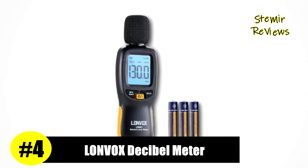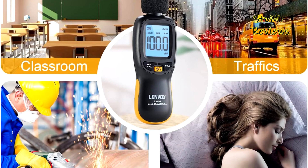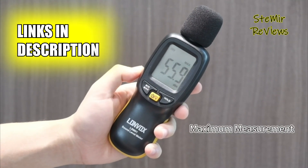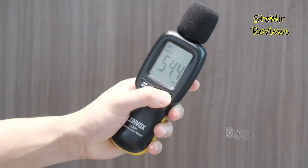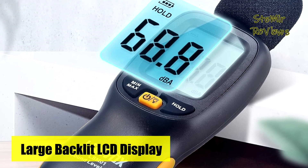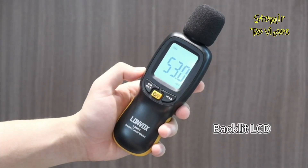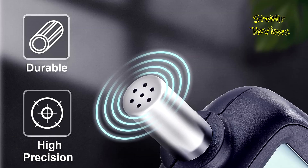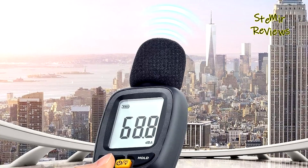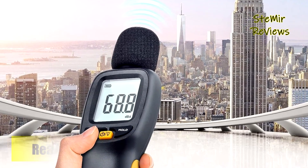Earning a well-deserved fourth place within our prestigious decibel meter rankings is none other than Lonbox, a brand that impeccably lives up to its established reputation. The Lonbox decibel meter stands out with a sizable 2-inch backlit LCD display, ensuring clear and easily discernible readouts even in low-light environments. Its versatility extends across both indoor and outdoor settings. The Lonbox sound level meter showcases a smartly engineered power-saving design, which incorporates a battery indicator and an auto-power-off feature, prompting users to replace the battery promptly for optimal performance, and automatically powering off when inactive for approximately 10 minutes.